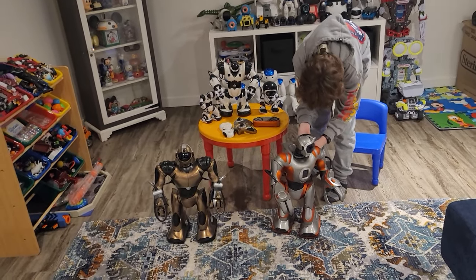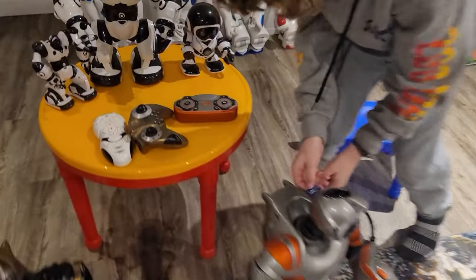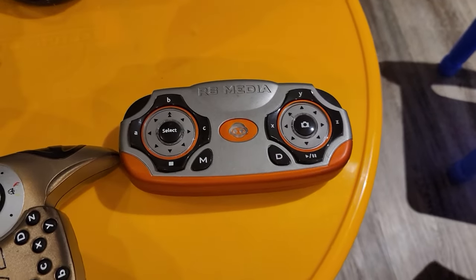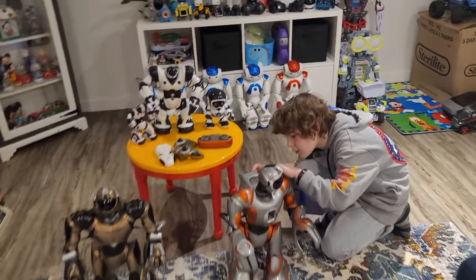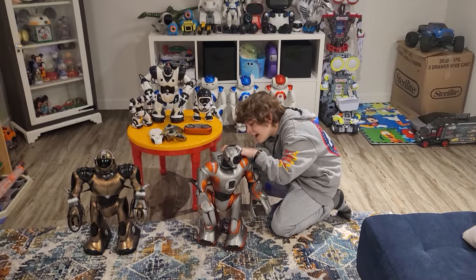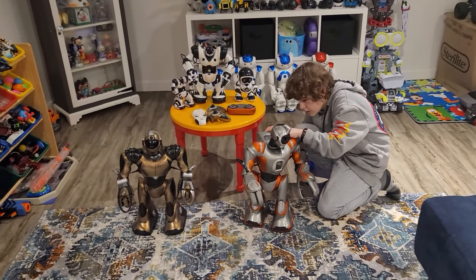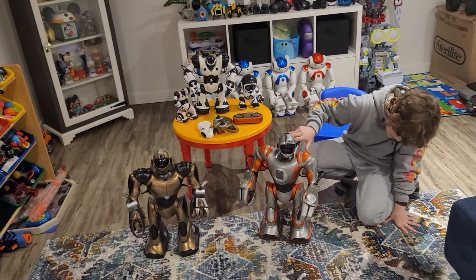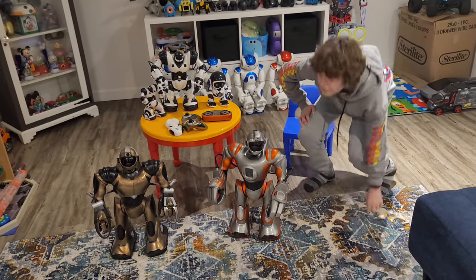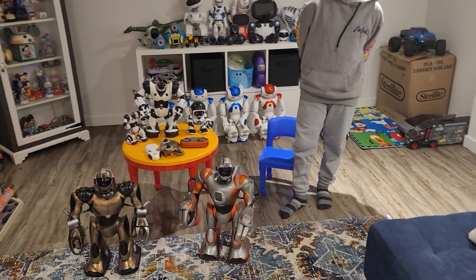It takes pictures and comes with a cool remote — really cool looking, like you would use it for a racing car. RS Media, you can find that online. I think they're going from about $200 to $400, last time I checked.